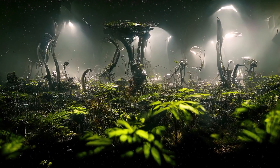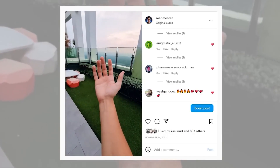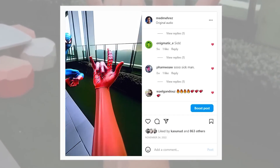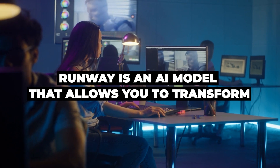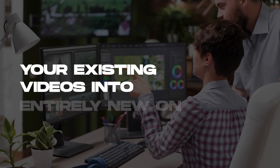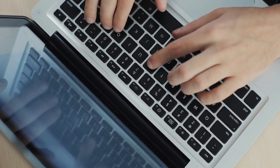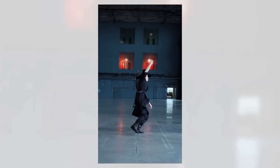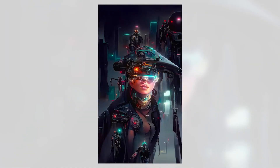Get ready to experience the next level of generative AI that will blow your mind. While AI chatbots and image generators have been making waves, Runway has an AI model that allows you to transform your existing videos into entirely new ones. With just a text prompt or reference image, Runway's AI can apply any style you want and bring your videos to life like never before.